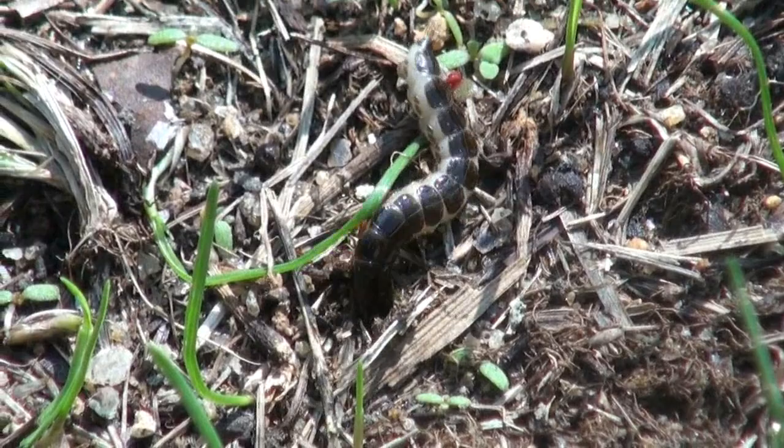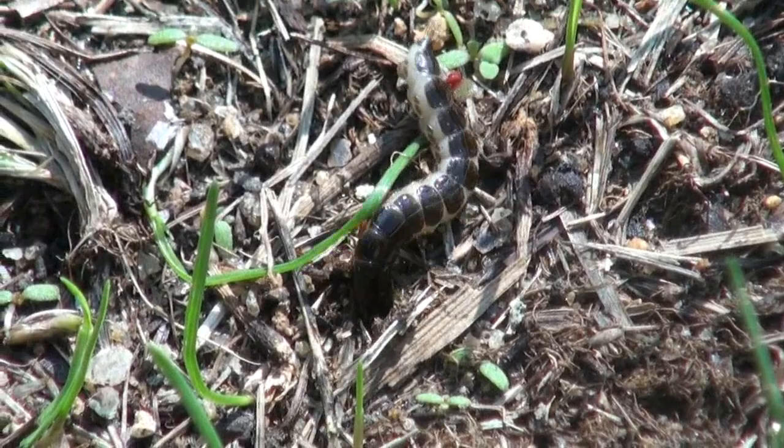And as I watched how ferocious these larvae were, I was really glad that they're not as big as that dog that lives around the corner from me when I go for my run in the morning.